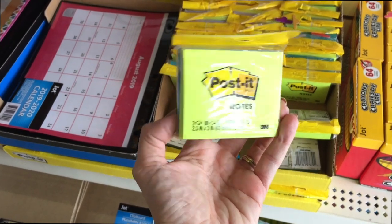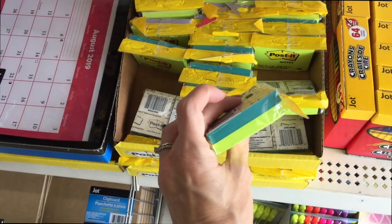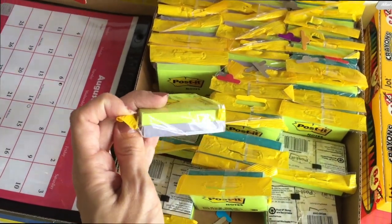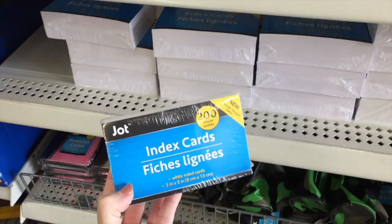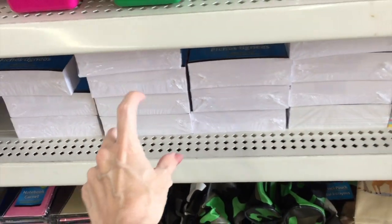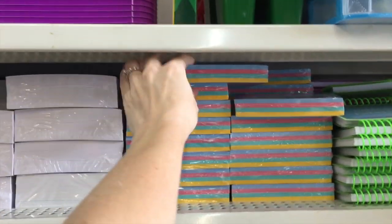I missed these name brand Post-it notes over here. You get a two pack for like two different colors, or of course a dollar. Oh look, purple! Over here I see index cards — they're three by five. Two hundred for a dollar. I don't know if that's a deal. I think elsewhere you can find index card packs for 50 cents. But I can't remember if it's a hundred pack or not.